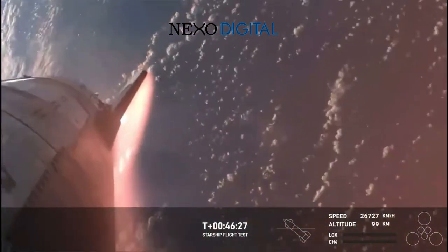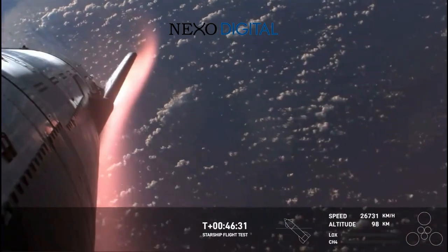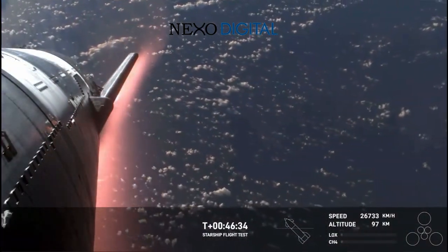...work to slow us down. Now, like we said, this plasma field is... wow, what a view. We hope to maintain these views throughout.